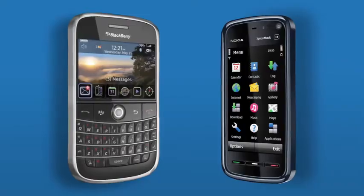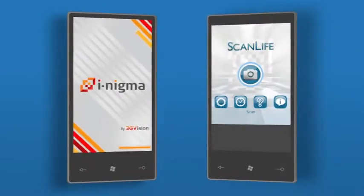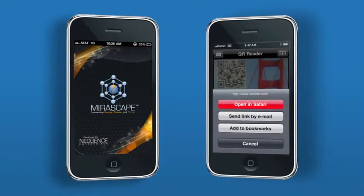If you'd like to try scanning your own, there are many free versions for almost any phone platform. Blackberry and Nokia phones have one built into their OS. Enigma and Scan Life are good for Windows Mobile. Quickmark and Enigma for Android. And Your Escape and QR Code Reader for iPhone, just to name a few.